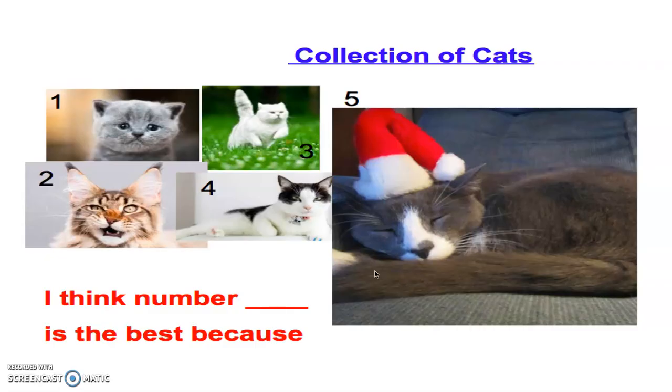So, let's go back to our collection of cats. We have number one, number two, number three, number four, and number five. I'm going to give you 30 seconds to take a look at these cats. You can either think by yourself which cat you like the best, or you can talk to someone at home — brother, sister, mom, dad, grandma, grandpa. All you're going to do is look at these five pictures and tell me which cat you think is the best.